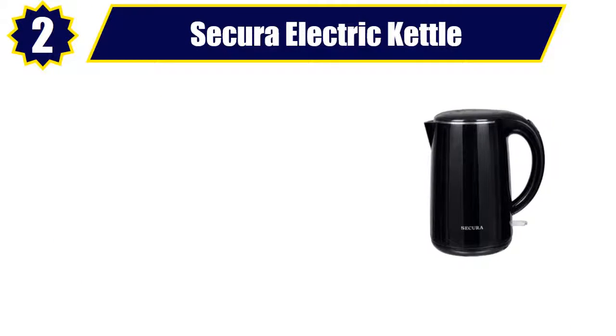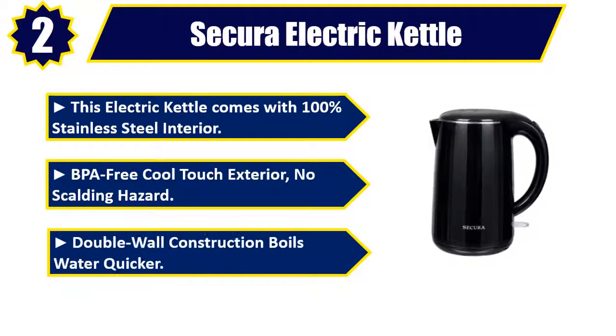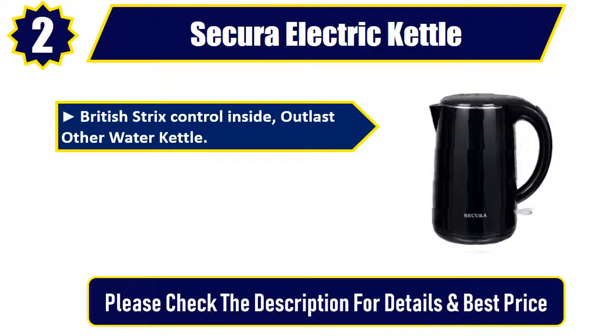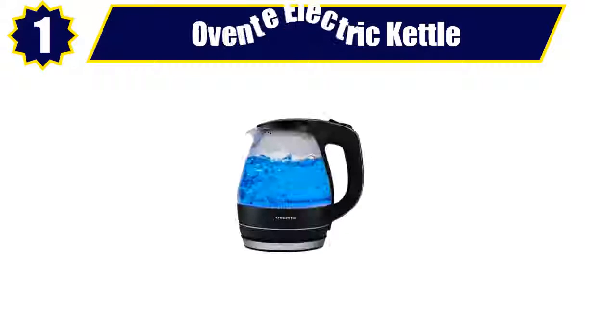Number 2: Secura Electric Kettle. This electric kettle comes with 100% stainless steel interior, BPA free cool touch exterior — no scalding hazard. Double wall construction boils water quicker. British Strix control inside, outlasts other water kettles. 2-year warranty. 120 volts, 60 hertz, 1500W heating power. Please check the description for details and best price.